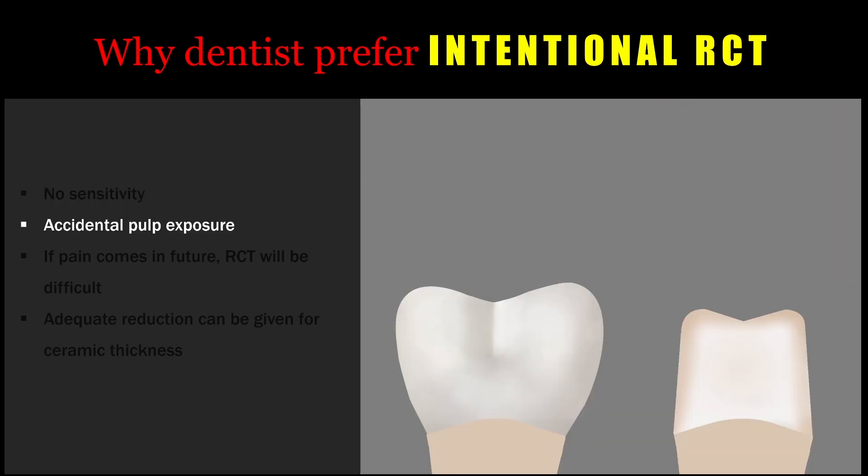It can also lead to accidental pulp exposure at the time of tooth preparation for a vital crown, especially in young patients, and if the pulp chamber is too big or prominent, the chances for pulp exposure are manifold increased. This can be avoided by doing an intentional root canal treatment; otherwise, at the time of tooth preparation there can be a pulp exposure, which will be a difficult situation — the dentist would need to inform and convince the patient that the tooth needs root canal treatment.